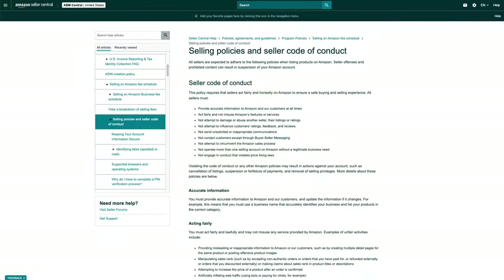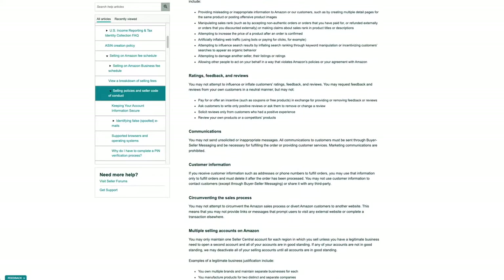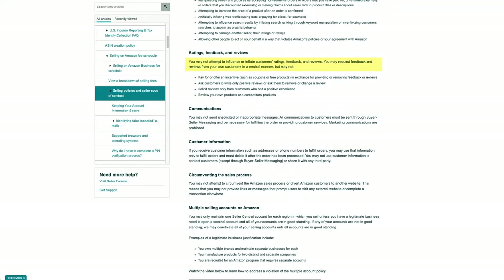If we take a look at Amazon's selling policies and seller code of conduct page — I'll leave a link in the description below — it says: you may not attempt to influence or inflate customers' ratings, feedback, and reviews. You may request feedback and reviews from your own customers in a neutral manner, but may not pay for or offer an incentive such as coupons or free products in exchange for providing or removing feedback or reviews. You also cannot ask customers to write only positive reviews, solicit reviews only from customers who had a positive experience, or review your own or a competitor's product. And although it doesn't say it there, it also includes having your friends and family leave you a review.